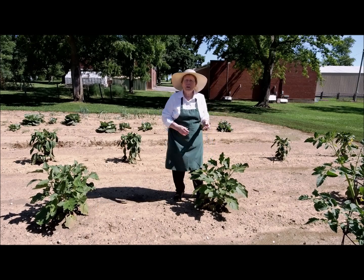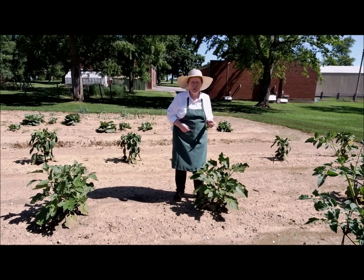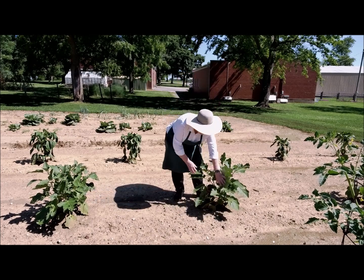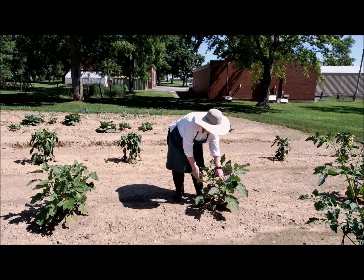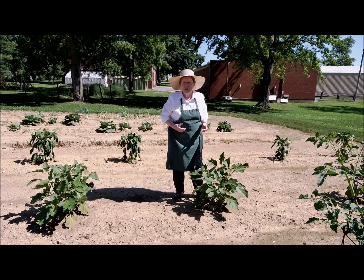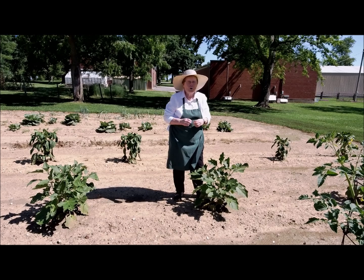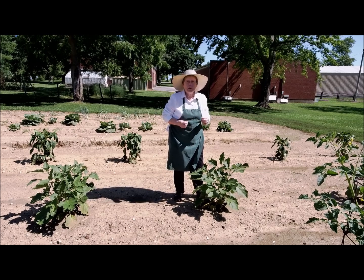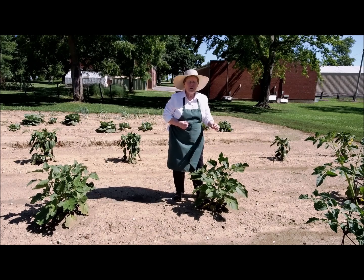We're going to start with eggplant. I imagine many of you have never had eggplant before. But it really is a wonderful vegetable — it has a lot of potassium and all kinds of good vitamins. And it's really good fried or in an eggplant parmesan. So if you ever have a chance, try an eggplant.